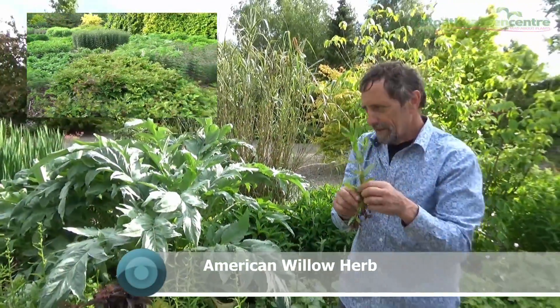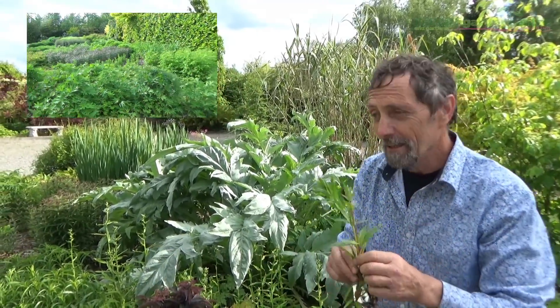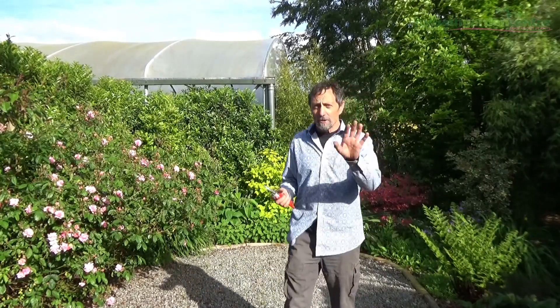You see these weeds? They're a terrible nuisance — they're epilobiums. To add insult to injury, they're not European; they come from North America. I don't know how they ever got through customs. They are the greatest nuisance of all times. But that's all for now, folks.